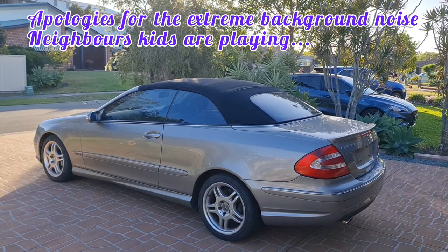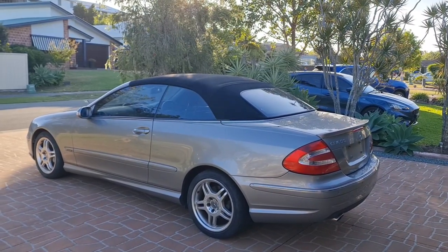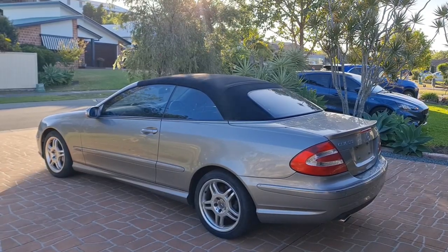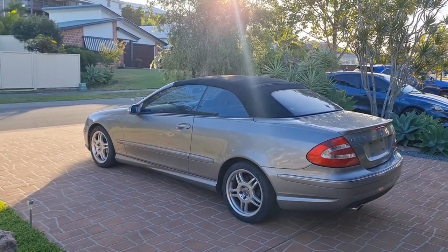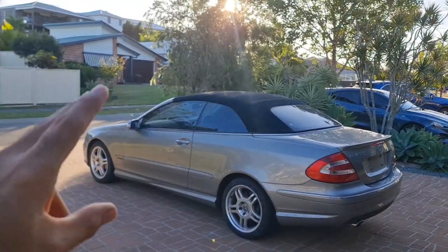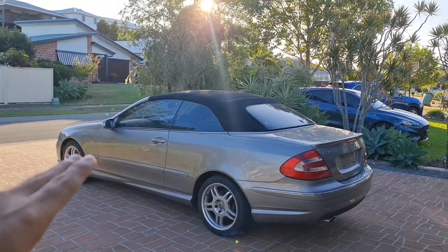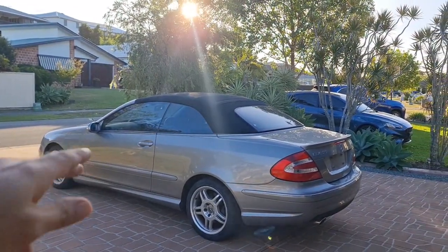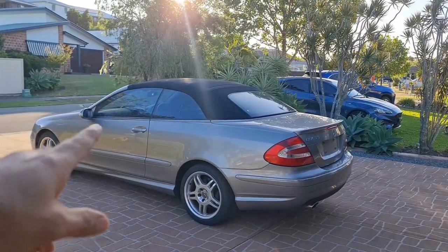I bought this car from an auction in Sydney, which is a thousand kilometers away, without even looking at the car, inspecting it, or even looking at the log book — the service history. I have many many issues with this car that I'm going to talk about, and I'm going to show you how many problems this car has and how many are typical problems with a 2003 Mercedes. I'll also mention what makes this car really not worth buying from auction even at a very cheap price.